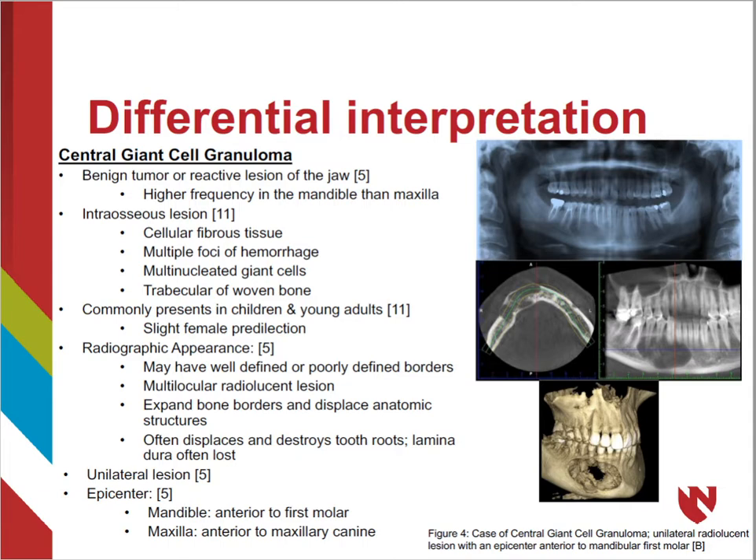CGCG is most often diagnosed in children and young adults with a slight predilection for females. Radiographically, the borders may be well-defined in a slow-growing lesion or poorly defined in a more aggressive lesion. Lesions are radiolucent and some may contain septations resulting in a multilocular appearance. Central giant cell granuloma has a strong tendency to expand bone borders and displace anatomic structures, with teeth often displaced and root resorption noted with loss of lamina dura.